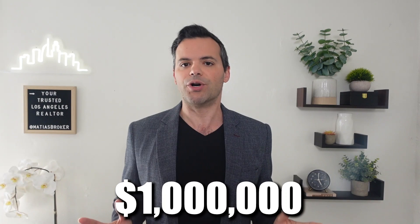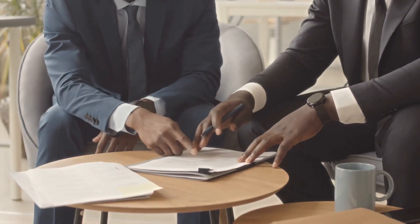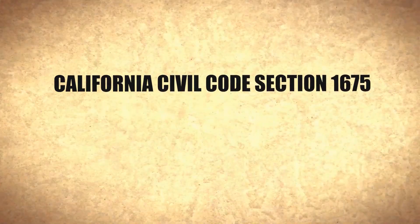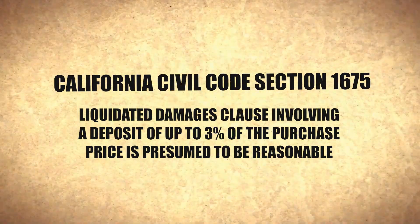So on a million dollar purchase, you're looking at $30,000. Probate sales can be as much as 10%, and it can go up from there. This is a term that can be negotiated along with the contract price. But there is a reason why 3% is the standard, and that is because of California Civil Code section 1675. The code suggests that a liquidated damages clause involving a deposit of up to 3% of the purchase price is presumed to be reasonable. There's a lot more we could talk about on that, but for now let's not worry about it.